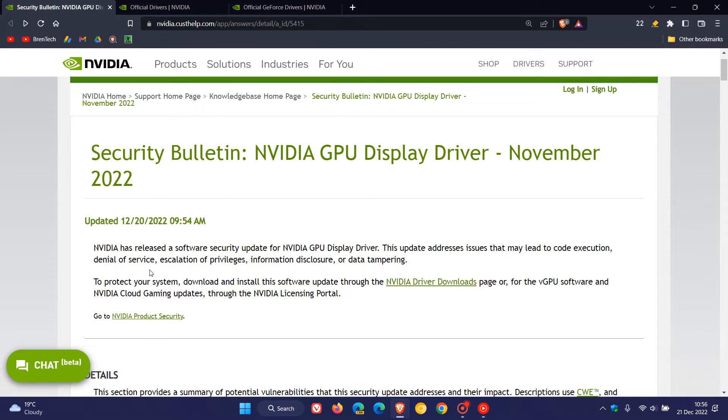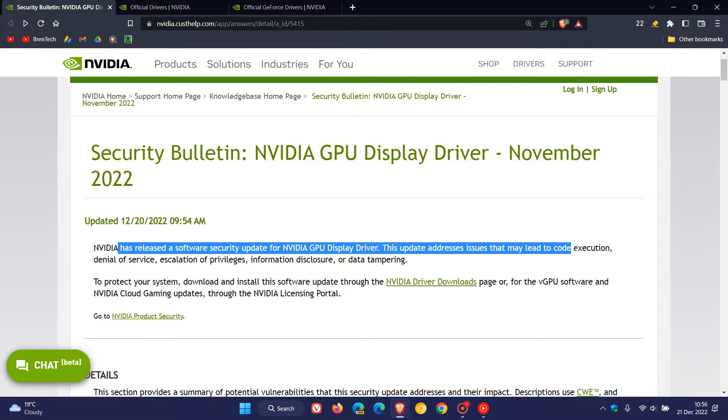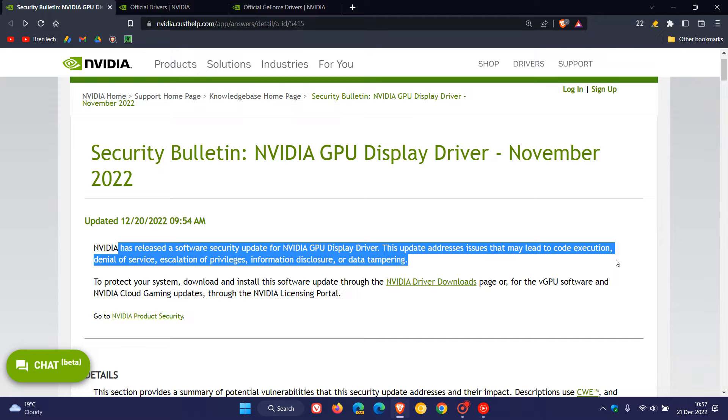Nvidia says they have released a security update for Nvidia GPU Display Driver. This update addresses issues that may lead to code execution, denial of service, escalation of privileges, information disclosure, or data tampering.